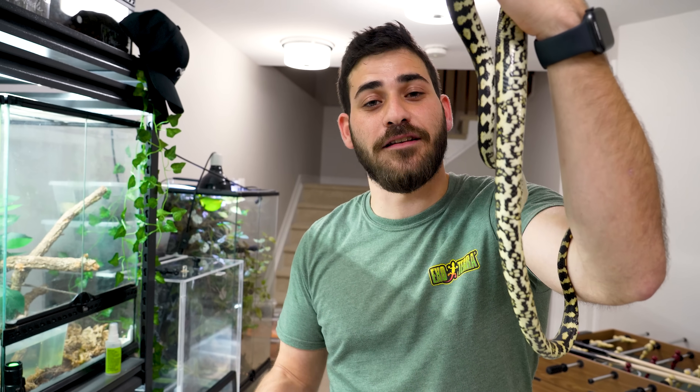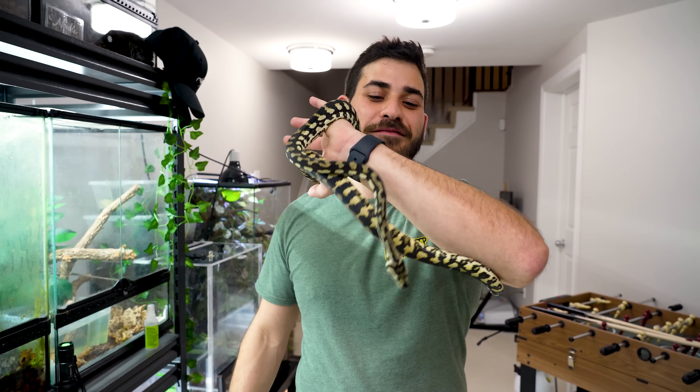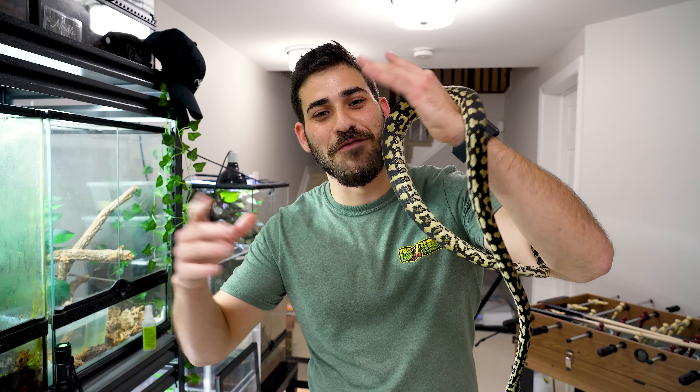He doesn't stay still, as you can see — not like a ball python where you can just put him on your lap and chill. But it's not like a colubrid where he's going all over the place. I can kind of still have him in my hand and hang out. It's like a happy medium between a milk snake and a ball python — but a much bigger happy medium.